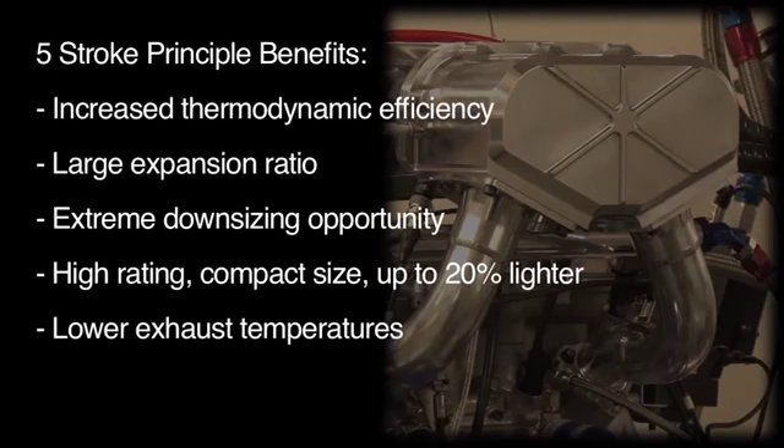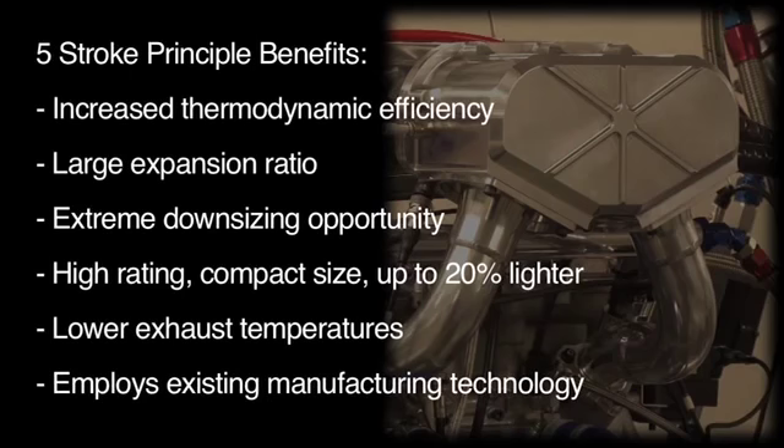Lower exhaust temperatures provide improved thermal management in the vehicle and increased flexibility for exhaust system specification — for example, variable geometry turbochargers can be used. The five-stroke engine also employs current manufacturing technology, so no unique or expensive manufacturing process is required.